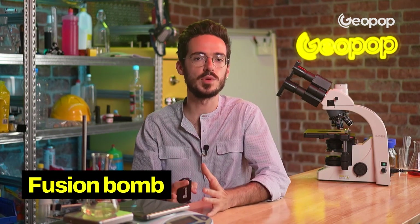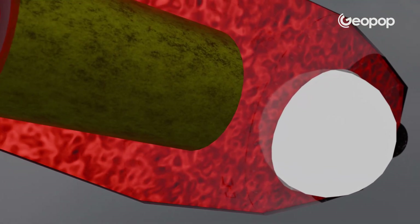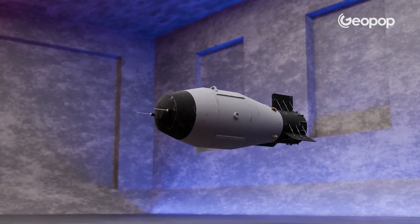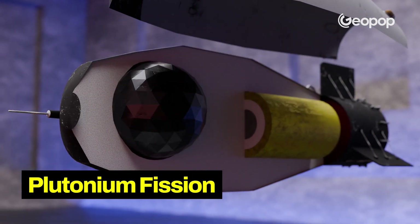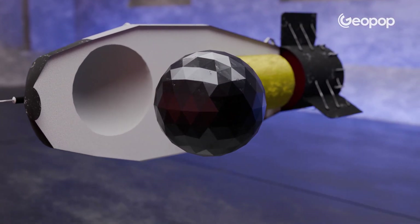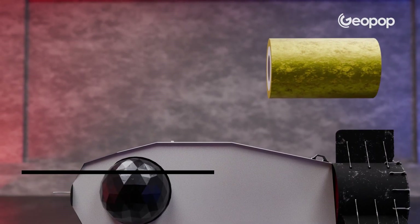The Tsar Bomba is a hydrogen bomb, which means it's a fusion bomb. Under high temperature and high density conditions, the hydrogen nuclei fuse together, releasing enormous amounts of energy. The necessary temperatures are achieved with the explosion of a fission device built into the bomb. The Tsar Bomba is therefore divided into two parts: a sphere in which plutonium fission occurs — that is, the splitting of nuclei — and an internal cylinder within the bomb, where hydrogen fusion occurs.